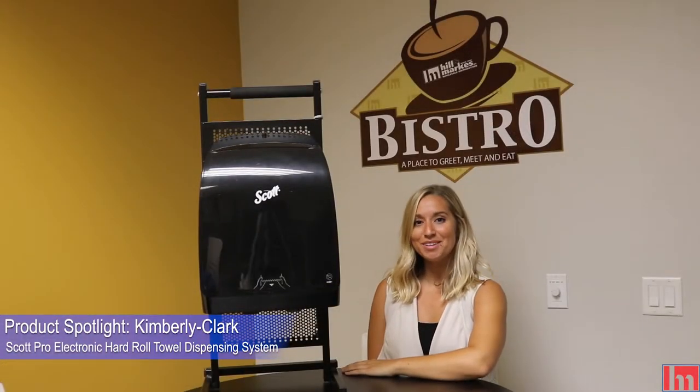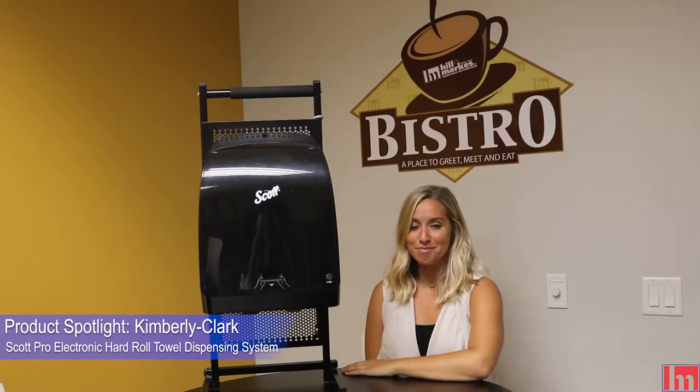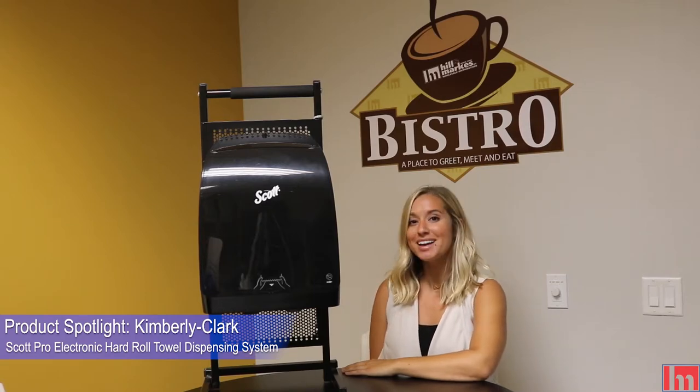Wipe your hands clean with the electronic hard roll towel dispensing system from Kimberly Clark and leave bacteria and germs from the dust. Visit HelenMarks.com today to learn more.